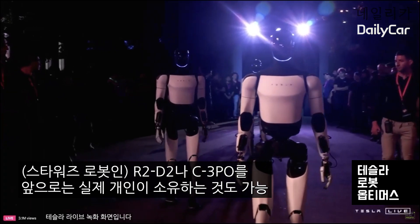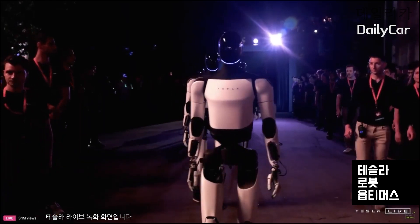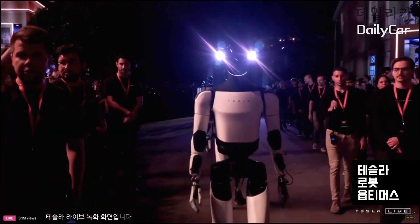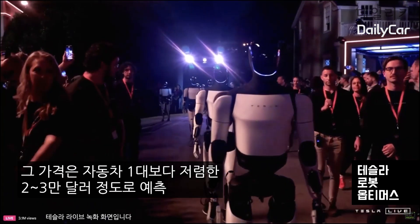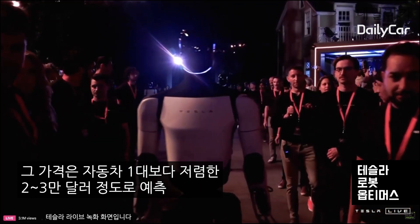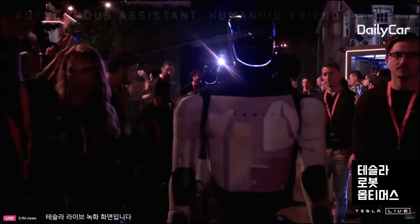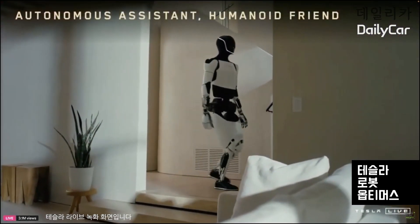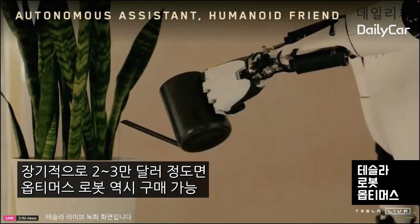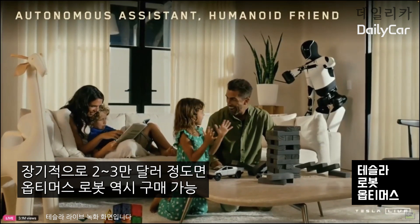So you could have your own personal R2-D2/C3PO. And I think at scale, this would cost something like $20,000 to $30,000. Probably less than a car is my prediction long term. It'll take us a minute to get there, but fundamentally at scale, the Optimus robot — you should be able to buy one for probably $20,000 to $30,000 long term.